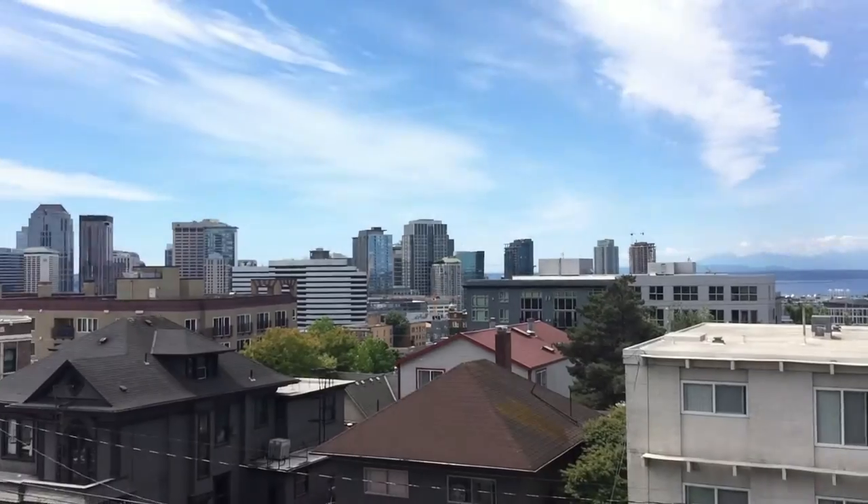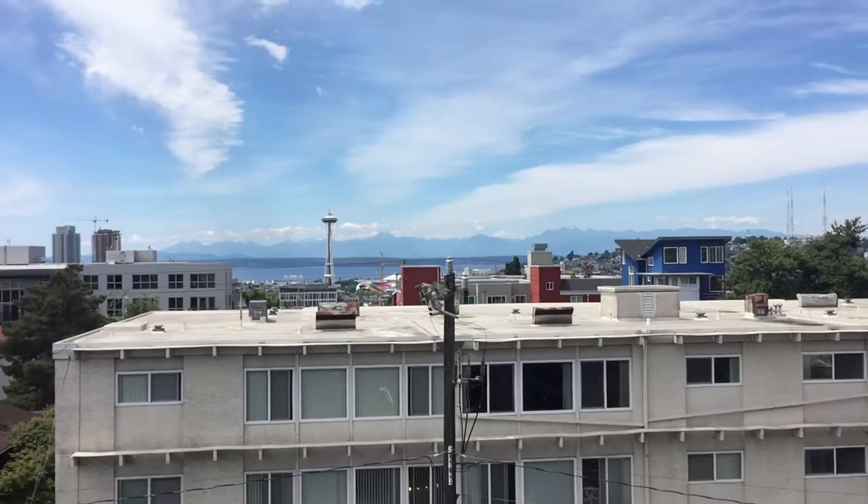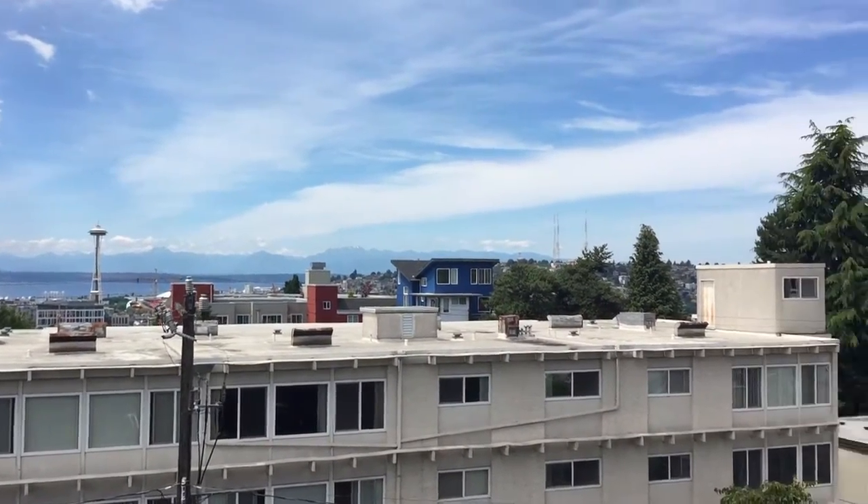You really cannot beat this view. We've got all of downtown Seattle, Elliott Bay, the Olympic Mountains — and that's facing west, so this is pointed toward the sunsets. They're absolutely amazing.